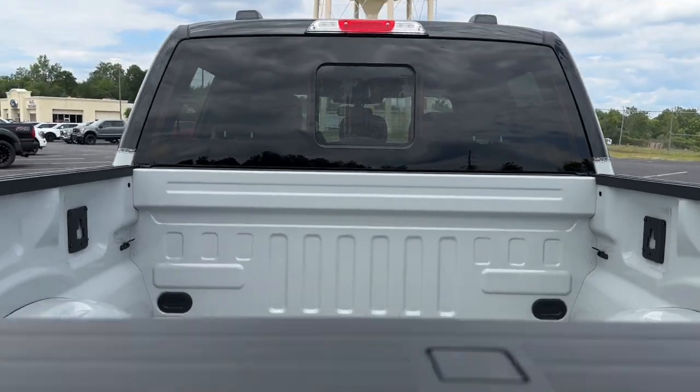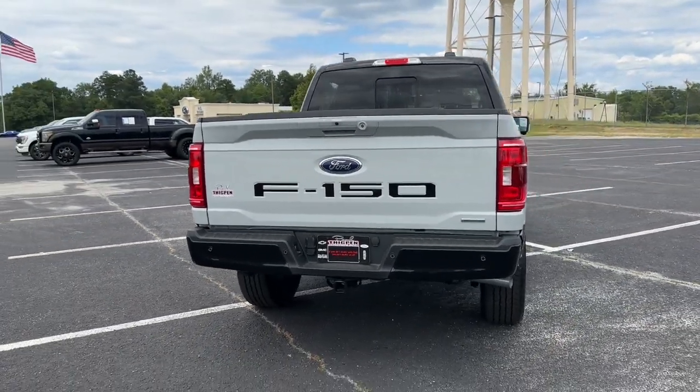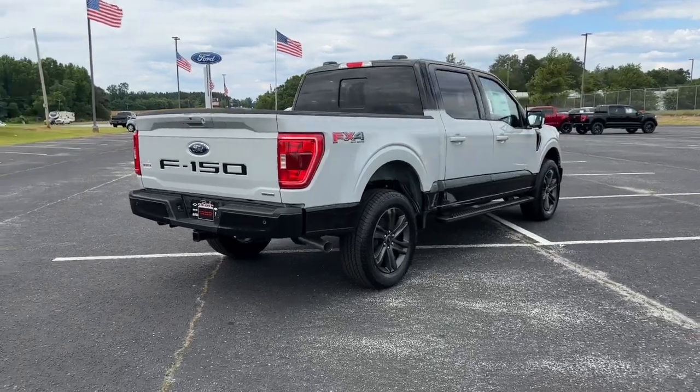The pickup that's at the head of its class. Our team will give you an outstanding test drive experience. Stop in today.